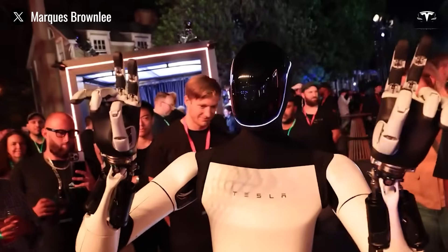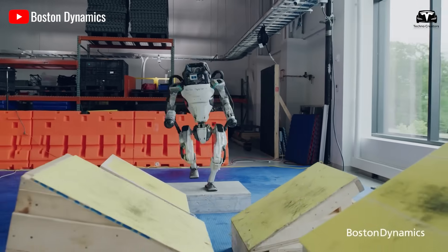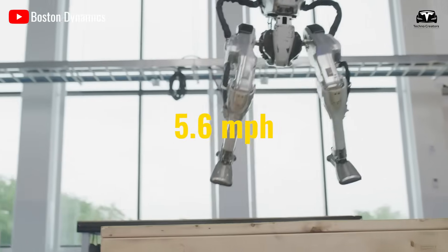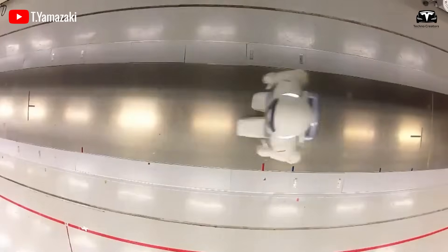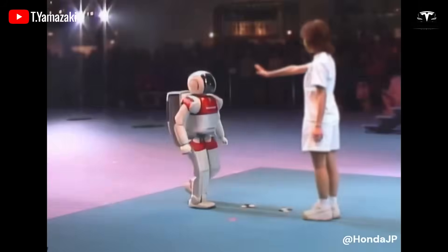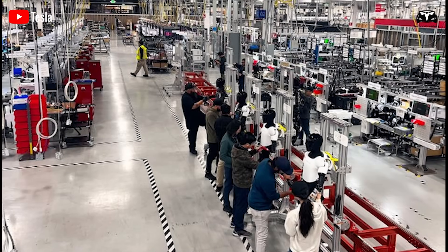When compared to its competitors, Optimus Gen 3 holds its own and, in many cases, surpasses them. For example, Boston Dynamics' Atlas robot, renowned for its agility, also achieves speeds of up to 5.6 mph, but is primarily focused on mobility rather than practical industrial applications. Meanwhile, Honda's Asimo, a pioneer in humanoid robotics, maxes out at 1.7 mph, highlighting how far Tesla has come in a relatively short period. With these advancements, Tesla is not just keeping pace with the industry — it is setting a new standard for what humanoid robots can achieve.